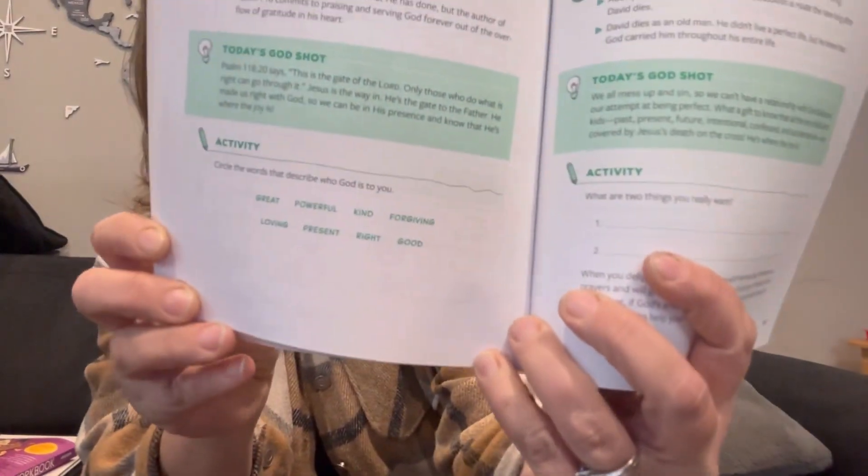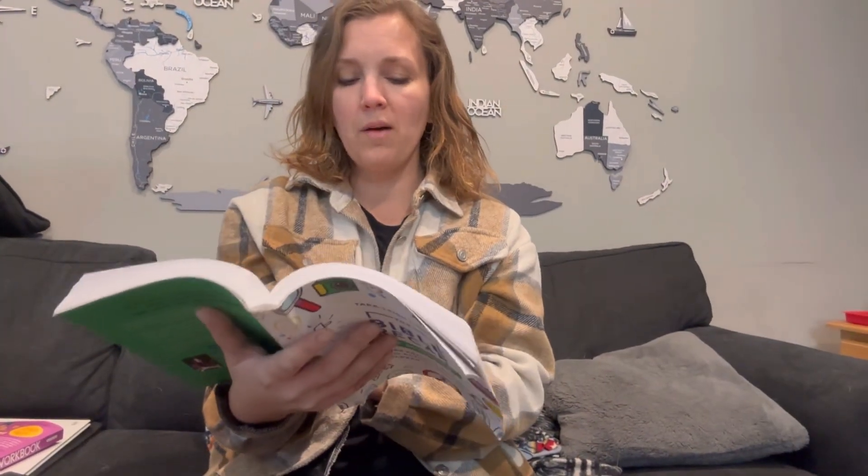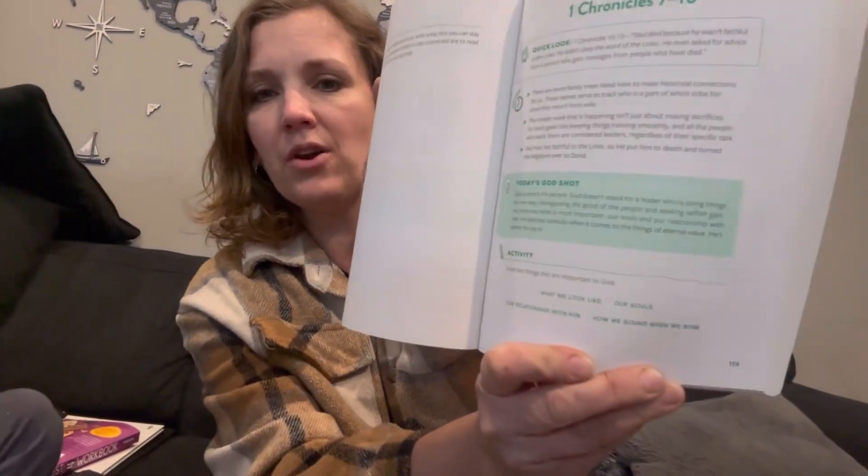Then there are activities at the bottom. The activities are probably more for a younger age kid — maybe five to nine years old. There's sometimes a coloring activity, circling two things that are important to you, a crossword puzzle, or questions like 'circle words that describe God to you.' So it's a variety of things that you can build upon.